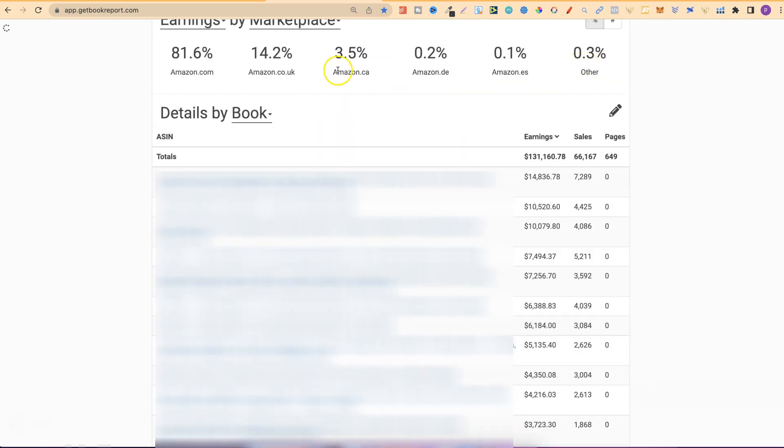If we scroll down, we can see that most of my sales came from Amazon.com. I've sold 66,167 books, and that's equated to $131,160.78. And if we take a look just here, we can see that I've actually had multiple books which have made me over $10,000. This first one I've actually sold 7,289 units, making over $14,000. And we can see another two with $10,000 plus.